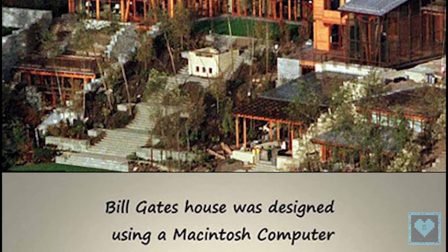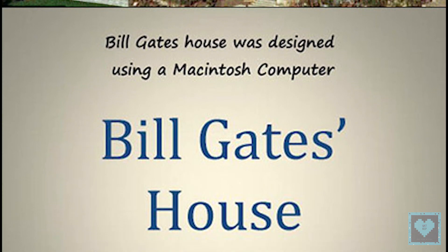Second, the house where Bill Gates lives was designed using a Macintosh computer — a Mac computer from Apple.